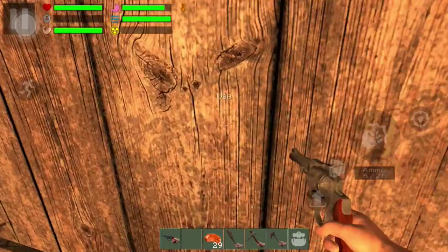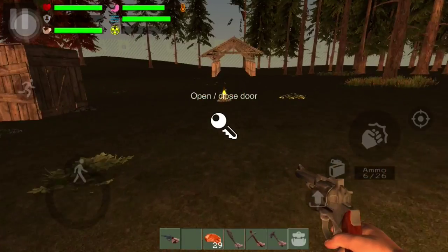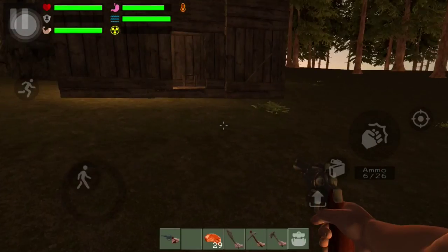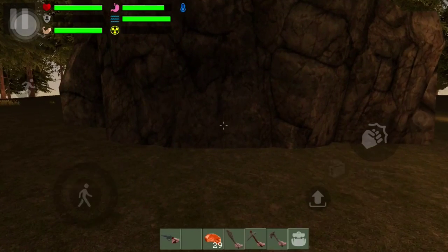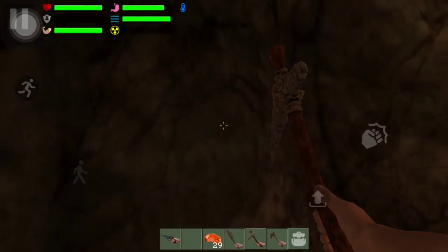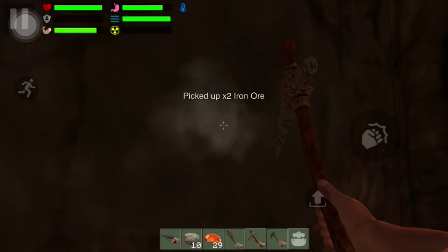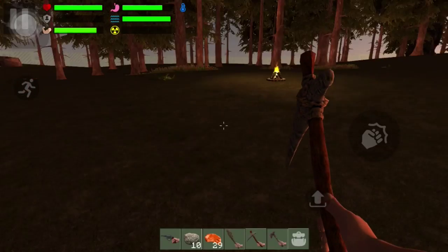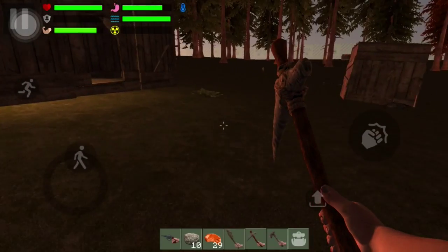Let's go outside — I'm pretty sure it's nighttime by now. Still not completely night... oh now it is. That should be enough. No zombies around — that's a shocker.